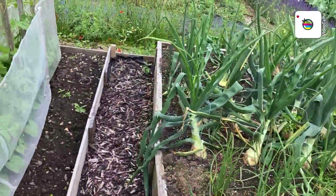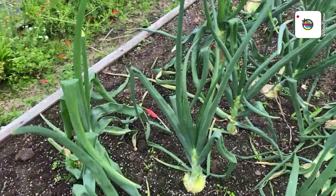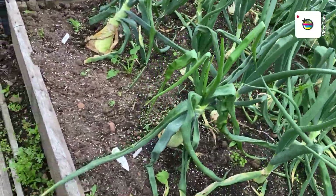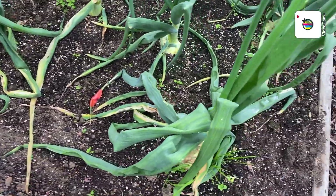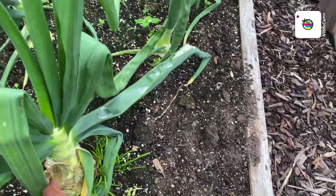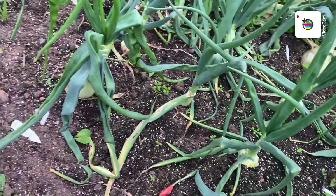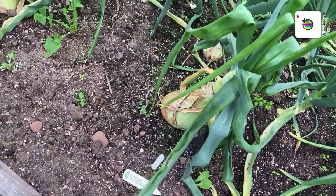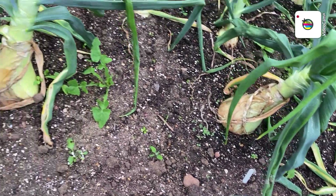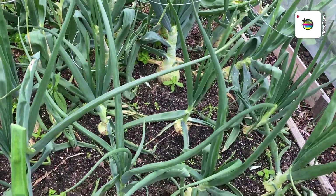I was going to take you around this side — these onions here. These are the ones I was hoping would grow well, but that one's gone to seed. They're not doing so good this year. There's another one there that's gone to seed as well.